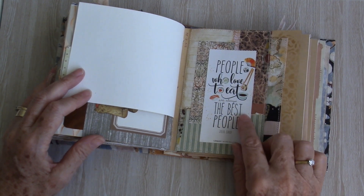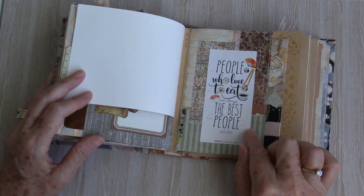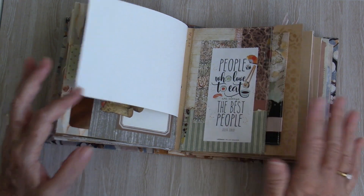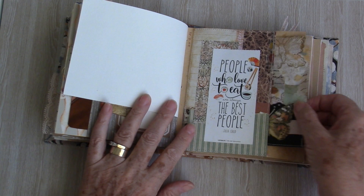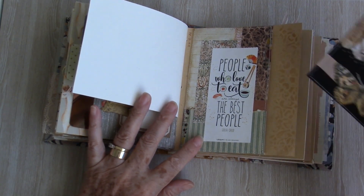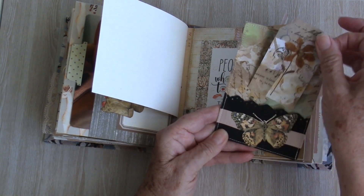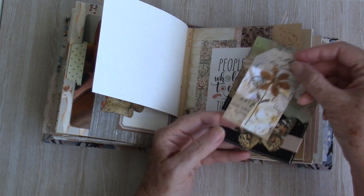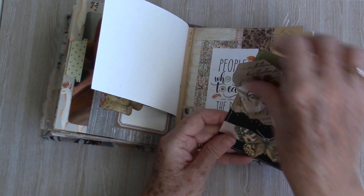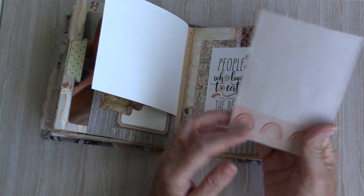'People who love to eat are always the best people' — and I have to say if those people cook for me, they definitely are the best people. I've made a pocket with that one, some stenciling down the side, and the journal card has a little pocket with another tag inside. This is a sticker playing on the back — plenty of room for journaling there.